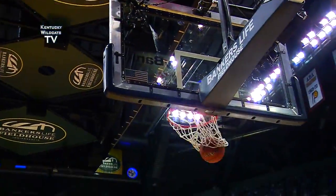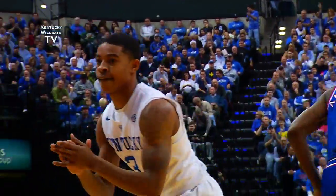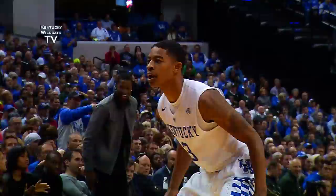Comes into Euless, drives right baseline, ten-footer — good. That's the way to get yourself started, young fella.